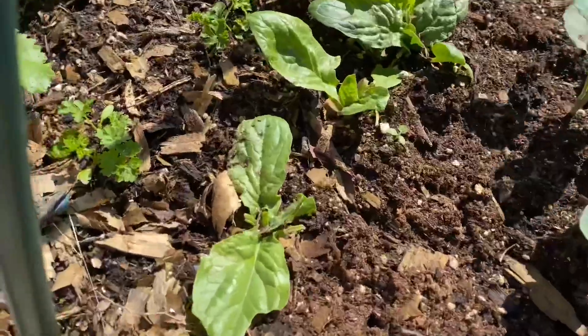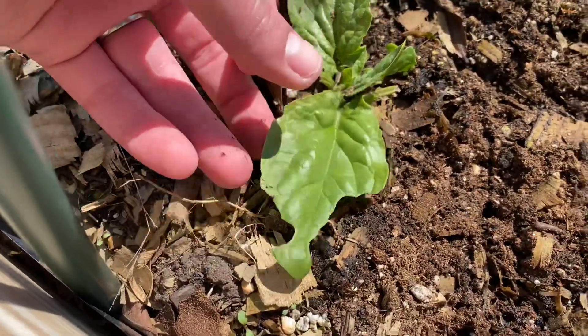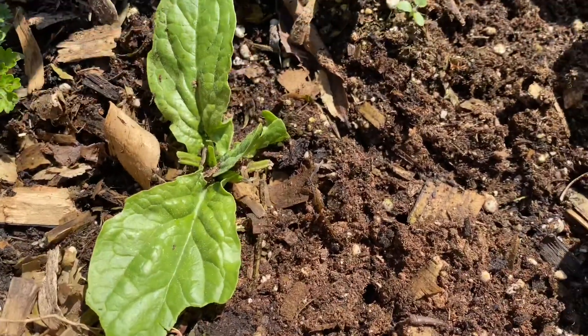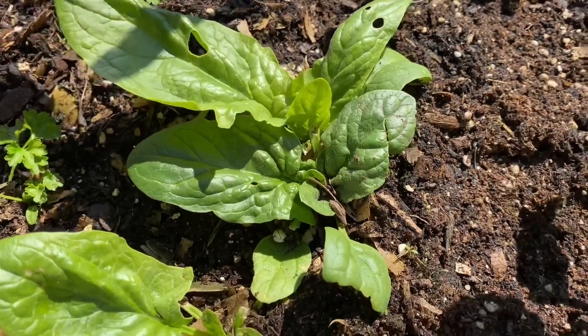And then I have my spinach over here. They're doing well, except there is some damage on the leaves. I haven't seen any pests, but as you can see there are some holes in the leaves. I don't know exactly what that's from.